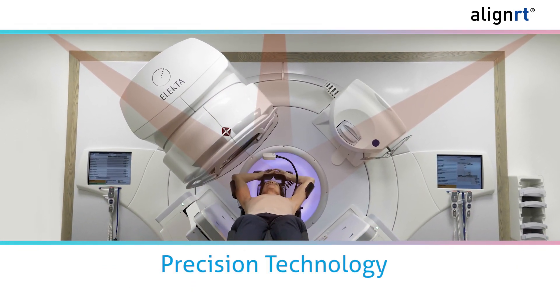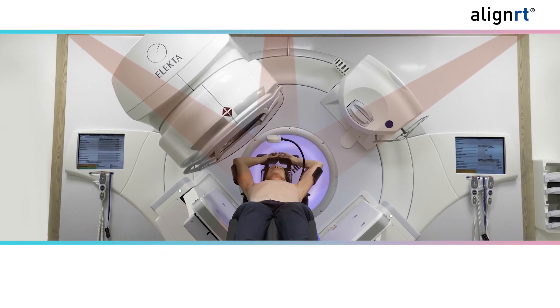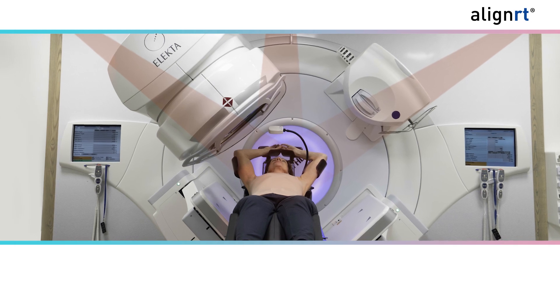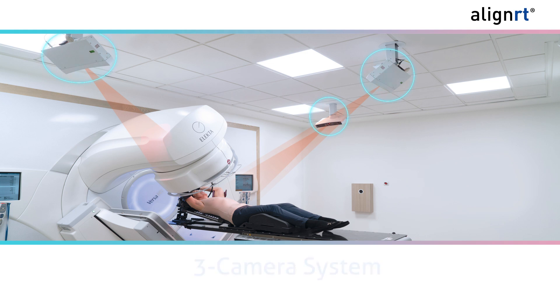We use AlignRT, a state-of-the-art precision technology that tracks your skin surface 10 times a second to help ensure you are positioned correctly before and during treatment. How does AlignRT work?